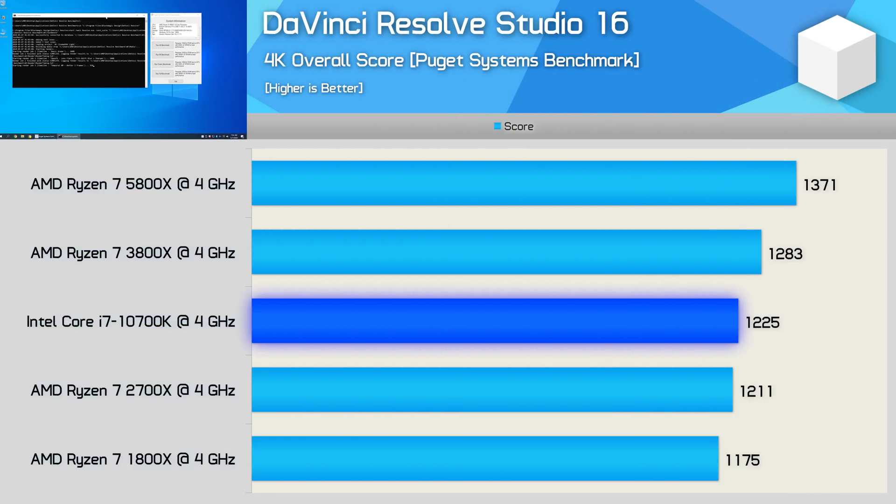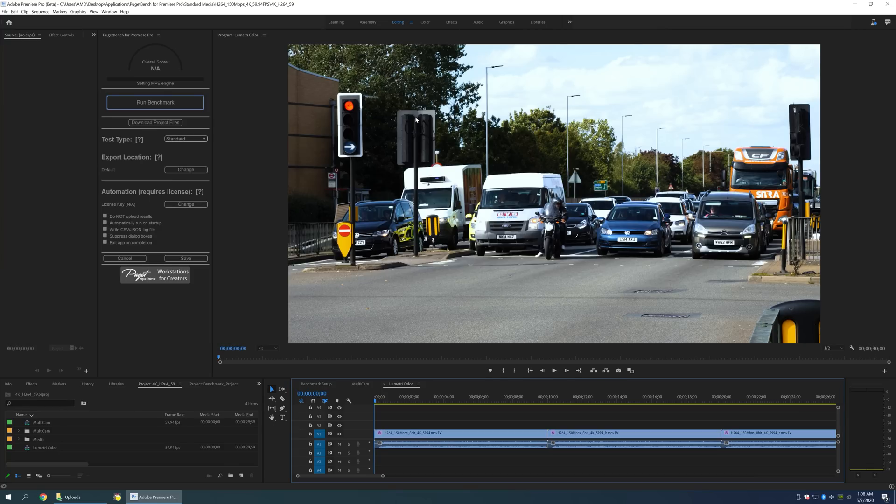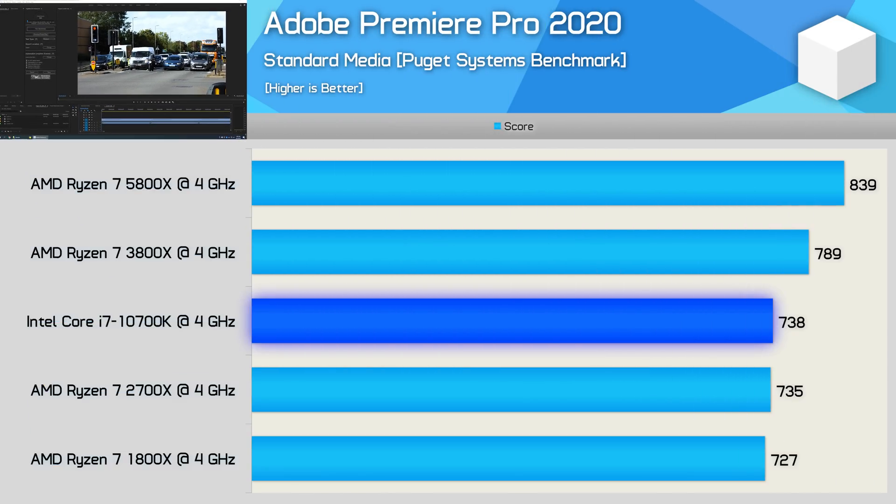Like Blender, the gains in DaVinci Resolve Studio 16 are much lower than most other applications — just a 7% IPC improvement over the previous generation, though that was still a 12% boost over Intel's latest generation. Premiere Pro is another video editing application that doesn't show particularly strong IPC gains for Zen 3, with just a 6% improvement over Zen 2. Still, the 5800X was 14% faster than the 10700K — a reasonably large performance uplift at the same clock speed.